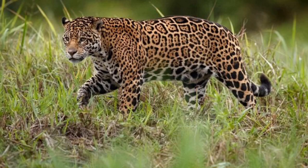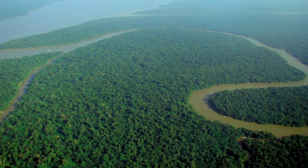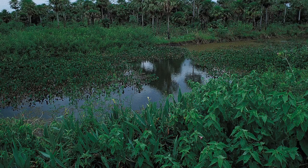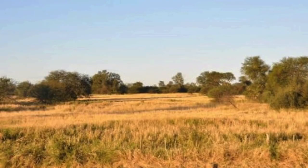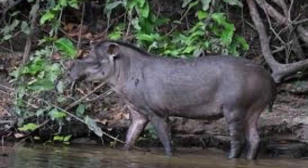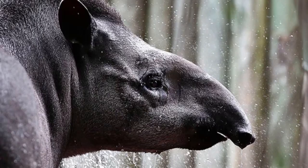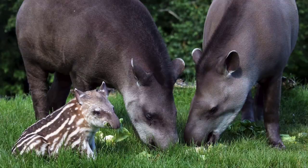The lowland tapir's habitat consists of tropical lowland rainforests and wetlands. It can sometimes be found also in seasonal dry places, but it really prefers to live in hot, humid, and rainy climates. The lowland tapir is a herbivore. It eats fruits, leaves, grass, and twigs.